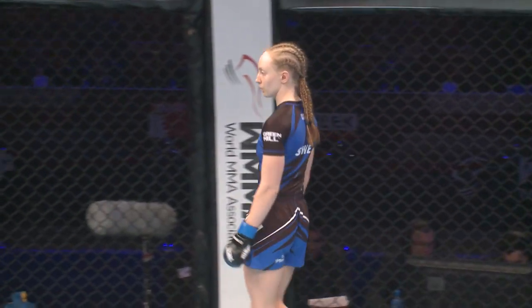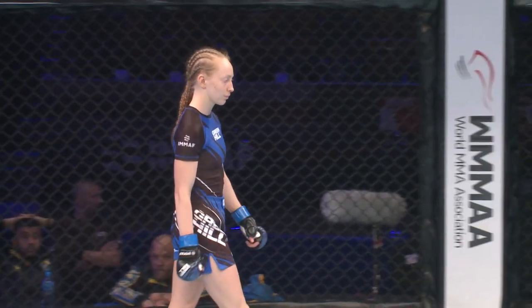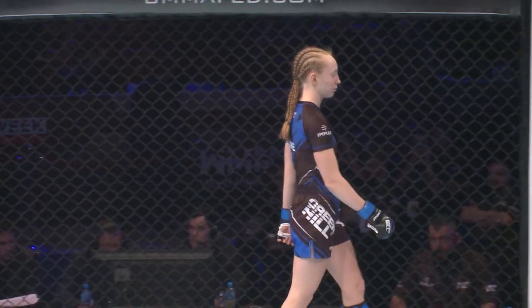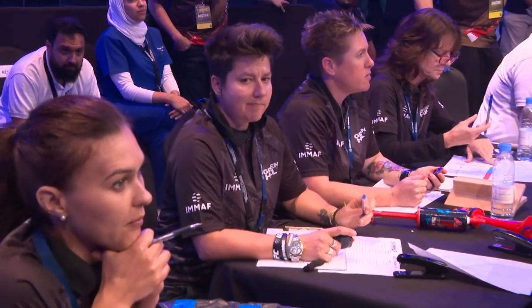This is the three three-minute rounds of action for the Unified Female Strawweight Championship of the World. Into the blue corner, the European silver medalist from Sweden, Vinda Pan! And into the red corner, representing Ukraine, Daria Samchik!